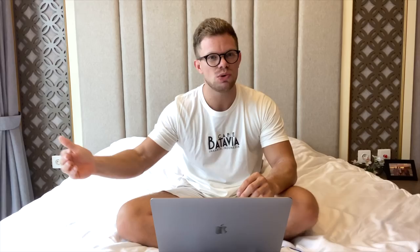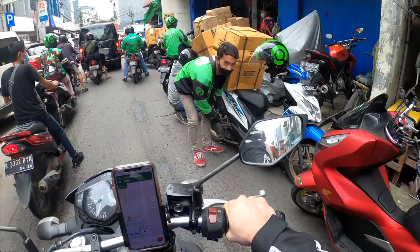I love Tokopedia — it's so easy here in Indonesia. I can honestly order something on a Saturday and have it delivered within two hours. They deliver with GoJek, so it's basically just a guy on a scooter bringing you your camera, your laptop, whatever. It's so smart and so fast.